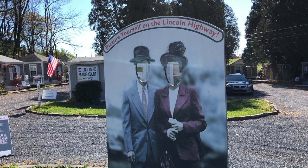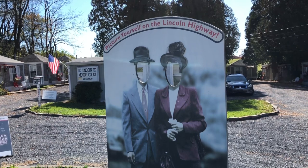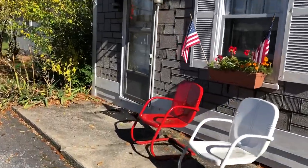Here you can even put your face through cutouts of tourists from the 1940s and reenact the golden age of traveling. I've got a little surprise for everyone — not only are we going to see the Lincoln Motor Court, I got the key. I'm going to spend the night. Let's do a room tour of the Lincoln Motor Court.